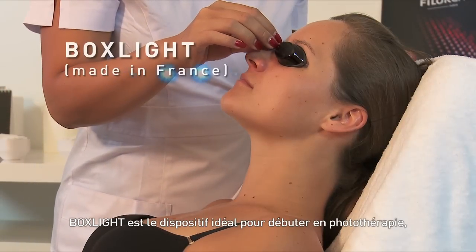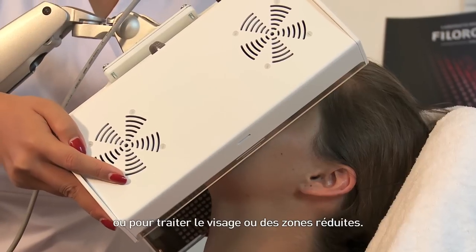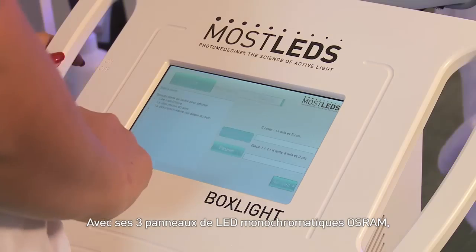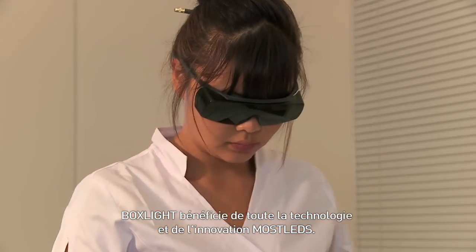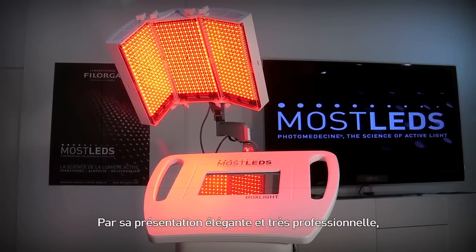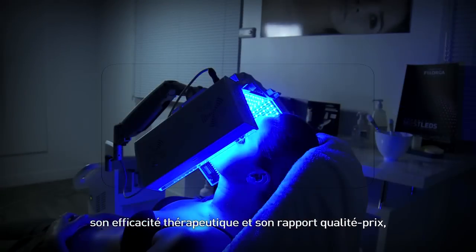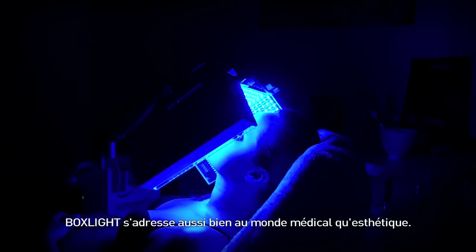Boxlight is the ideal device to start in phototherapy, or to treat only faces and reduced areas. With its three panels of 2,400 monochromatic Osram LEDs, the Boxlight device enables benefiting from all Mostled technology and innovation. Thanks to its classy and highly professional presentation, its phototherapeutic efficiency and its quality-price ratio, Boxlight is perfect for use in both the medical world and the aesthetic world.